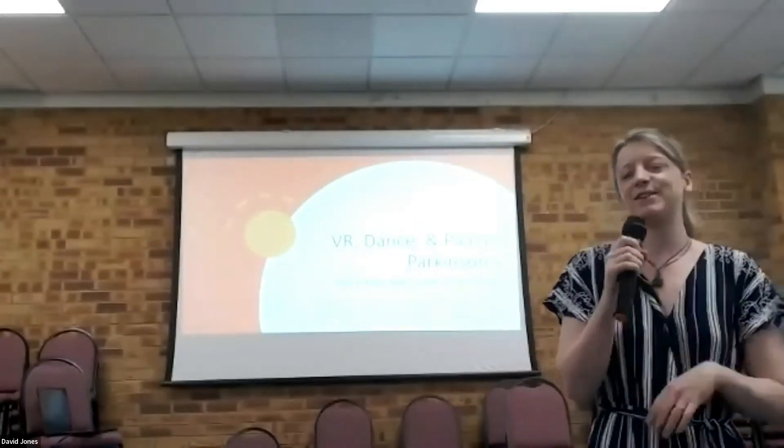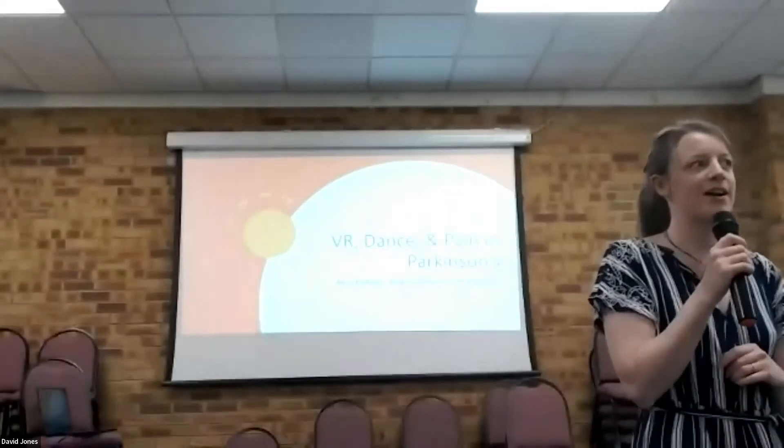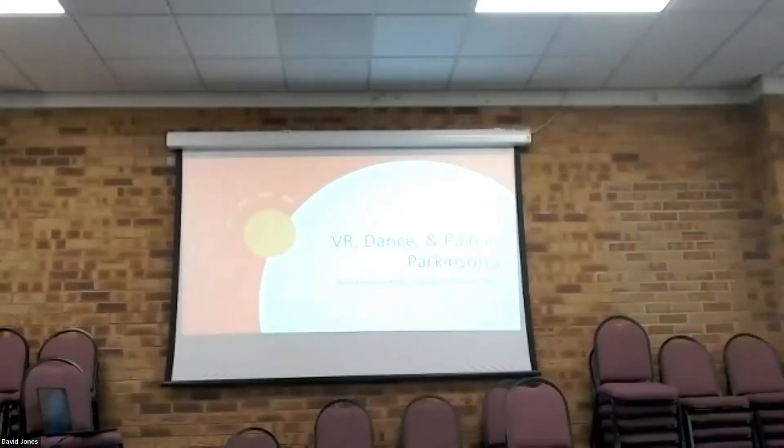Hello, my name's Anna. I am a postdoctoral researcher at King's College London. Previously I was at Brunel University London, and the sort of thing that I look at is mostly Parkinson's, also pain and exercise and different therapeutic techniques.